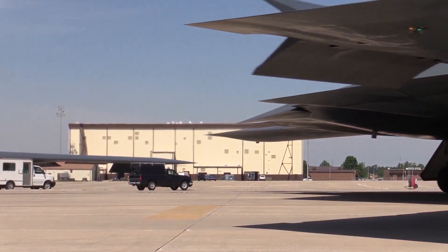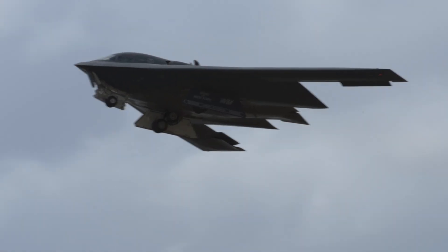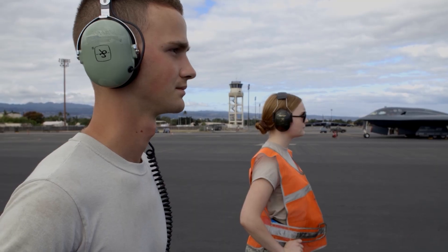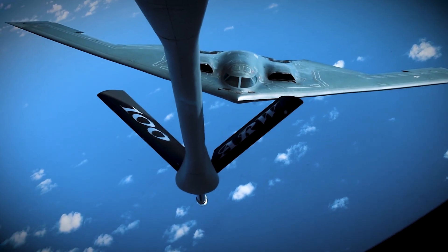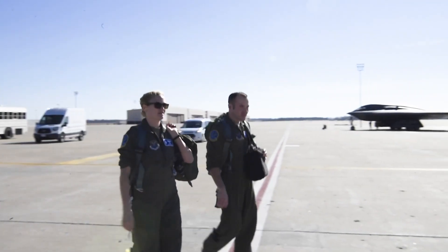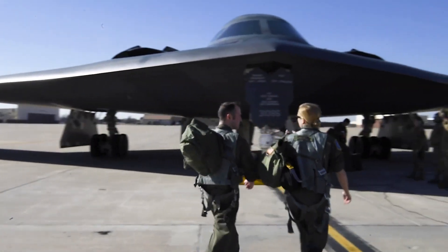The U.S. Air Force doesn't want just a few perfect bombers locked away in hangars. It wants an entire fleet that can move, adapt, and survive. The B-2 Spirit was an incredible aircraft, but it was so expensive and complex that only 21 were ever built. The B-21 changes that. Its modular design means the Air Force can produce dozens, maybe even hundreds, at a fraction of the cost.